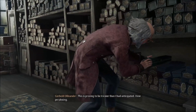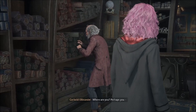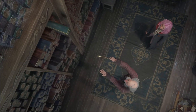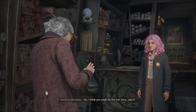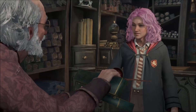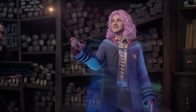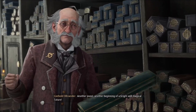There you are. Yes, I think you might be the one. Here, take it. From taking my wand quiz on the official website to actually connecting with it in-game makes this whole experience that much more enriched. Extraordinary! Another wand, another beginning of a bright and magical future.